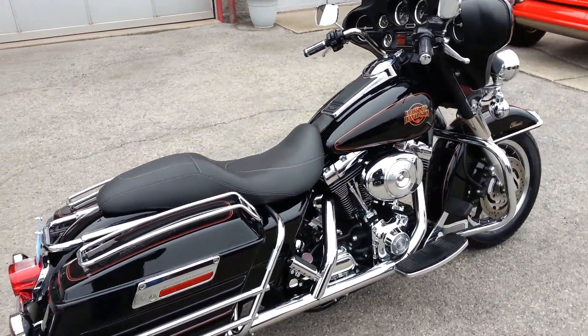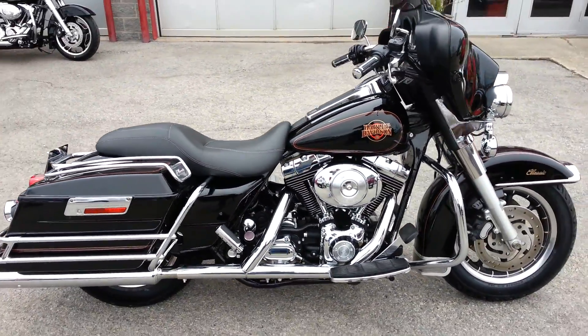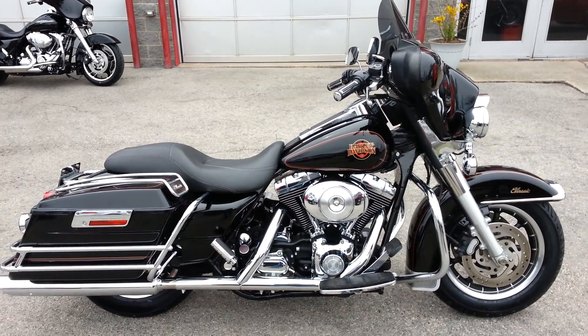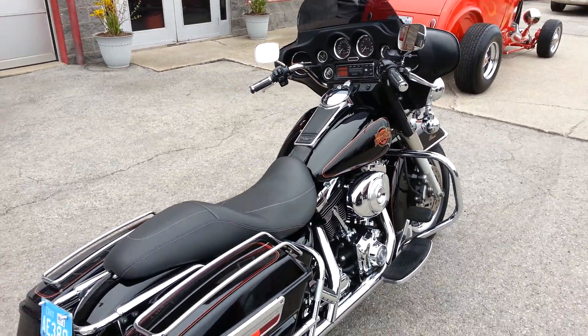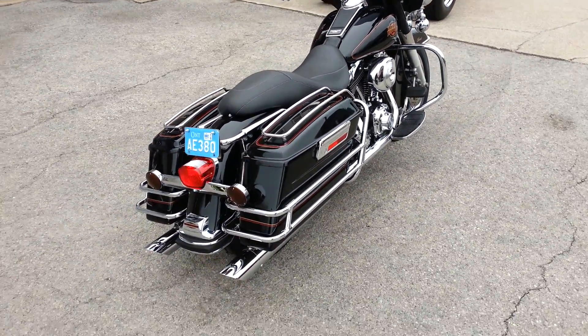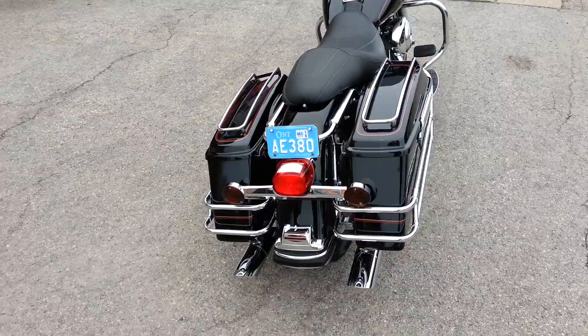It was a local trade-in. The owner had it since the bike was one year old. It's a Canadian bike with extremely low kilometers — only 25,000 K.